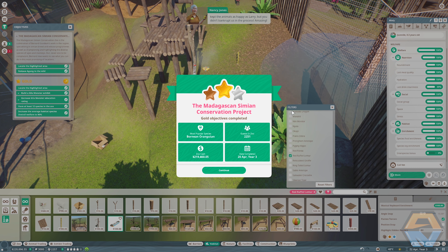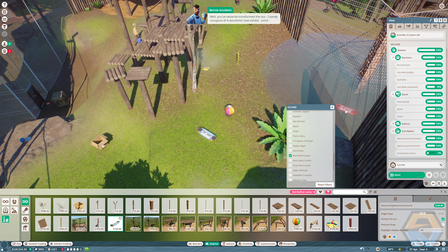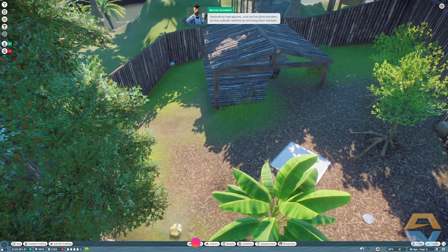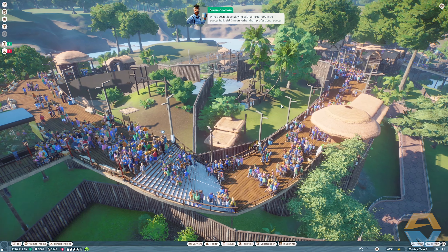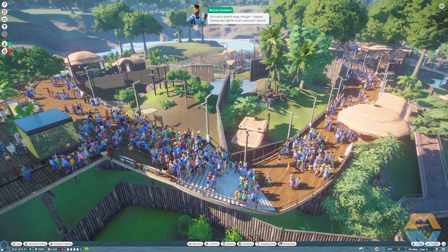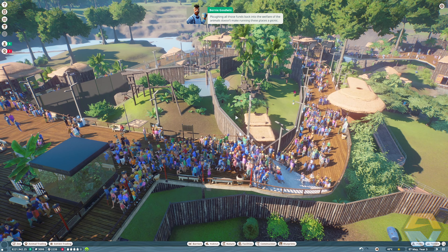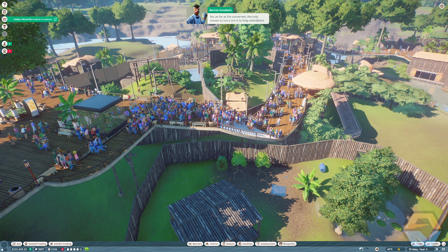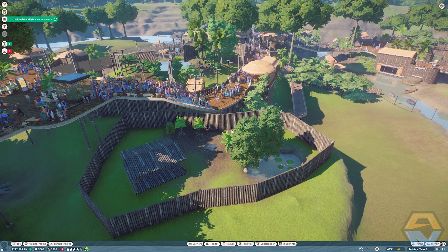Not only have you expanded the zoo and kept the animals as happy as can be, but you didn't bankrupt us in the process — amazing. Fantastic, we've finally completed the Madagascan Simian Conservation Project! You've certainly transformed the zoo — I barely recognize it. A wonderful new exhibit, some fascinating new species, and you've done wonders for the animals' welfare by enriching their habitats. Who doesn't love playing with a three-foot wide soccer ball? I expect money was tighter than a possum's pouch, plowing all those funds back into the welfare of the animals. As far as I'm concerned, the only reason to run a zoo is to help animal kind — sadly it appears some other people have far less noble goals.